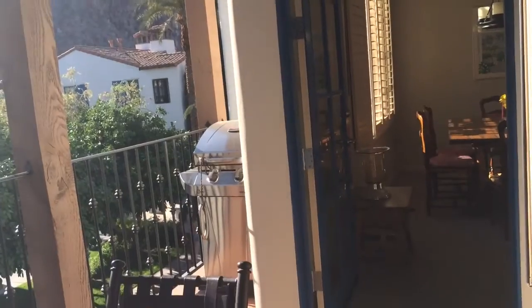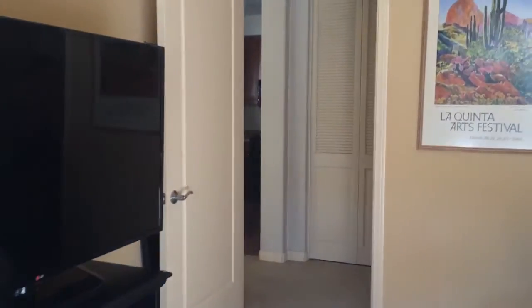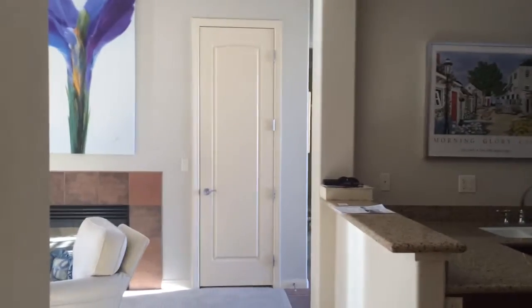These folks have a little barbecue right here on the deck — some people like to go downstairs and barbecue. And there is a washer and dryer right here.